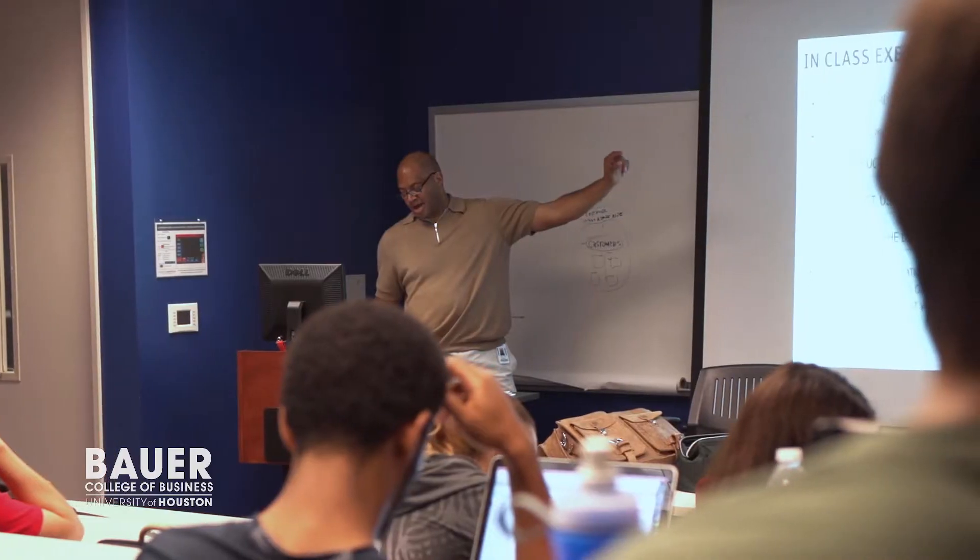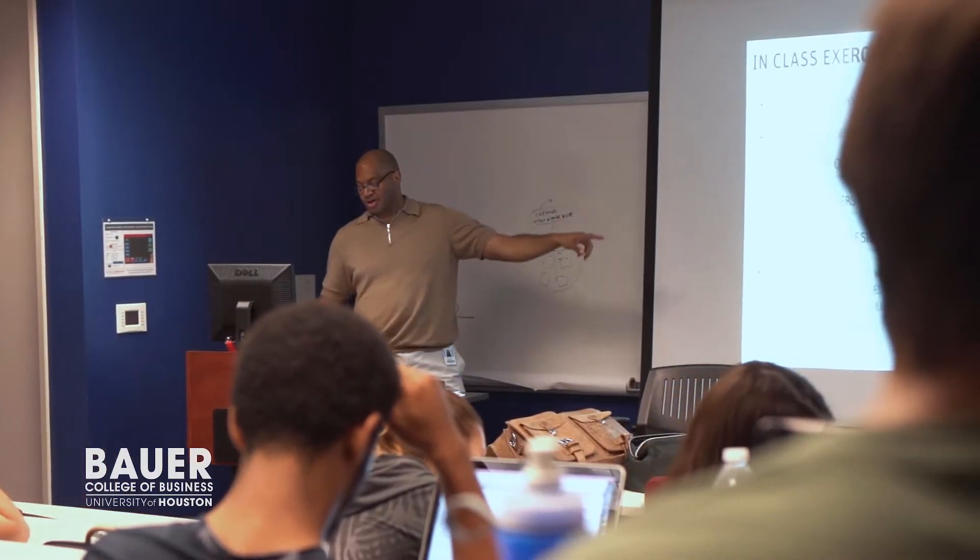My name is Kelsey Ruger, and currently I am a User Experience Consultant working at Halliburton. I teach a course named User Experience Fundamentals, and it is for seniors in the MIS program as well as students from other schools who are interested in user experience.